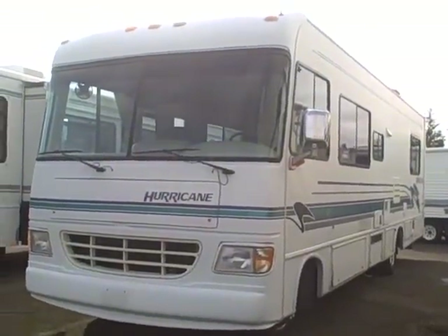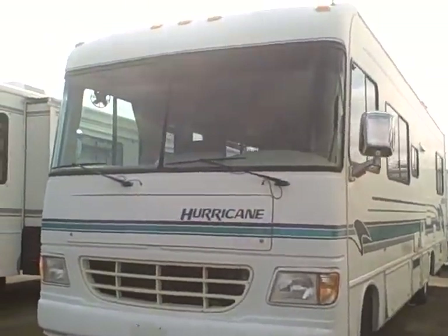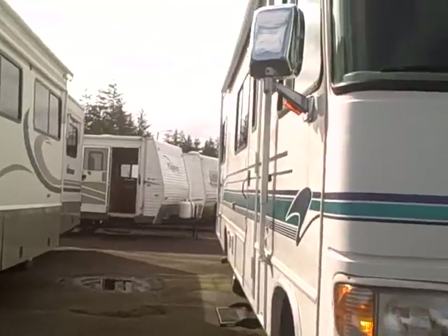Hi, this is Bob with Gibbs RV, and today we're looking at a 1997 Four Winds Hurricane 30-footer Class A motorhome. Real clean, real straight.